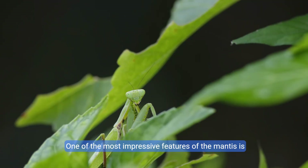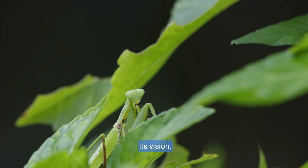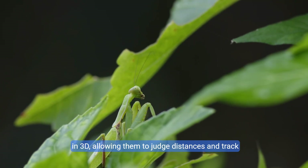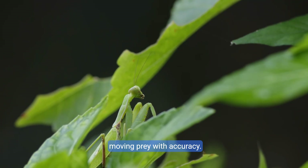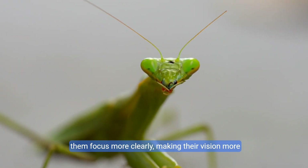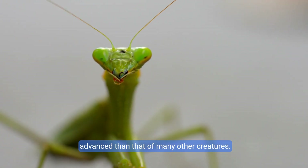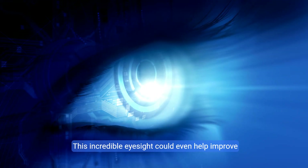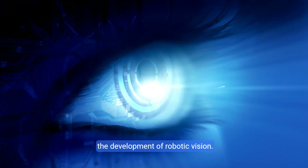One of the most impressive features of the mantis is its vision. They have stereo vision, which means they can see in 3D, allowing them to judge distances and track moving prey with accuracy. Each of their eyes has a special area that helps them focus more clearly, making their vision more advanced than that of many other creatures. This incredible eyesight could even help improve the development of robotic vision.